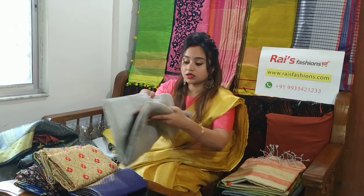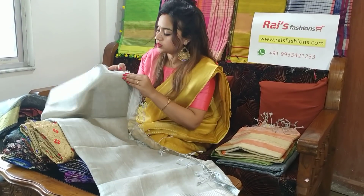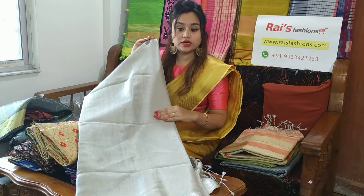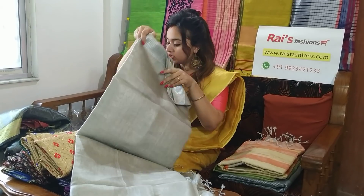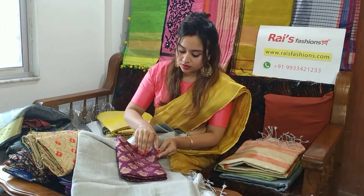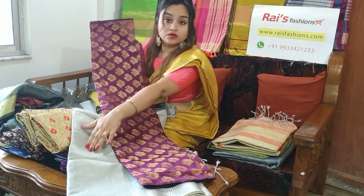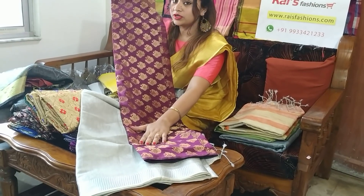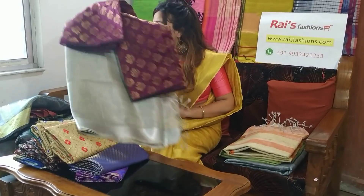Now this one is a very demanding color — silver shade tissue linen. Premium quality tissue linen with a silver jari border. With this sari we are providing this contrasting blouse piece in silver. It will give you gorgeous looks.